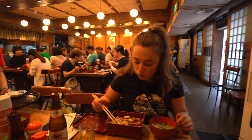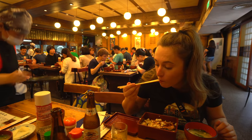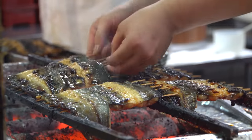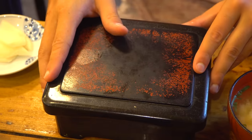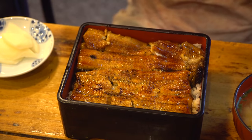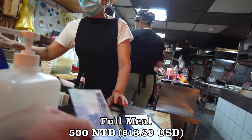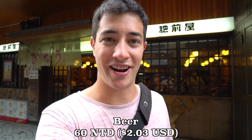That was some really good eel. I know some people may be a little bit freaked out by eel, but honestly I think it's one of the best fish in the world — it is just so soft when they cook it that way. A couple notes: I'd say a little bit too much rice to eel ratio, and there are some little tiny bones you have to be careful with. But cheapest beer I've ever seen in a restaurant at only 60 Taiwan dollars. A really good deal on the beer, but we're going to go get some Japanese dessert now.